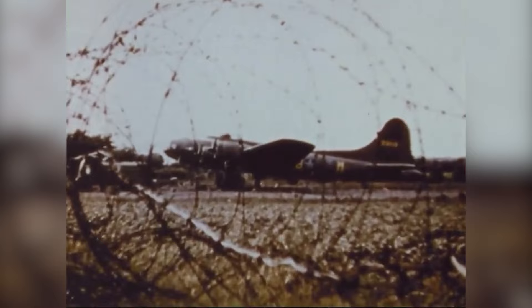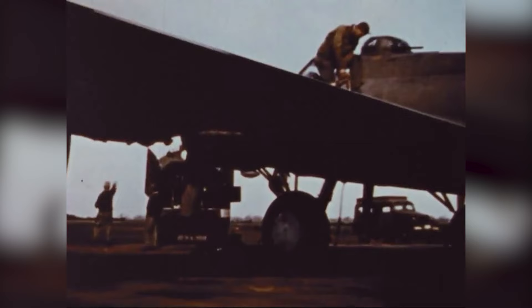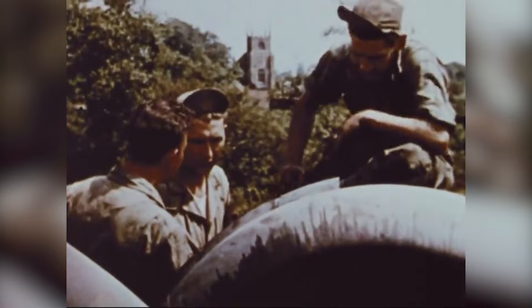The Boeing B-17 Flying Fortress was an American heavy bomber designed before the onset of the Second World War for the United States Army Air Corps. It was a fast, long-range, high-flying bomber that found a key role in the Pacific and European theatre of operations, with bombers complementing the Royal Air Force Bomber Command from 1941.